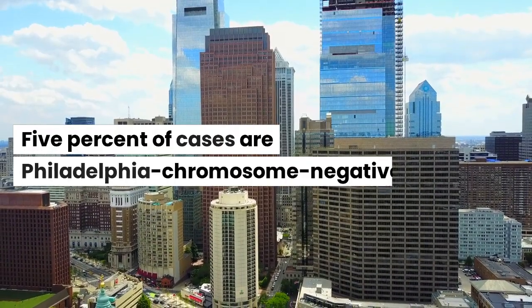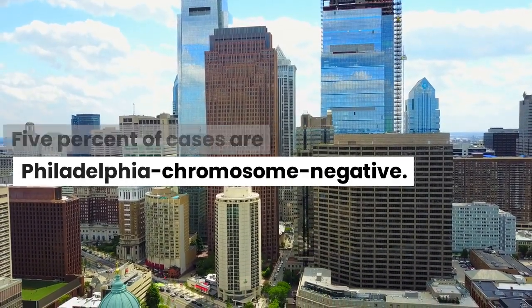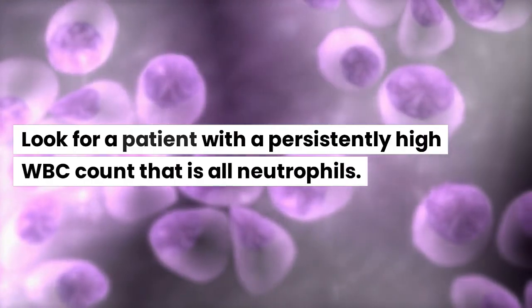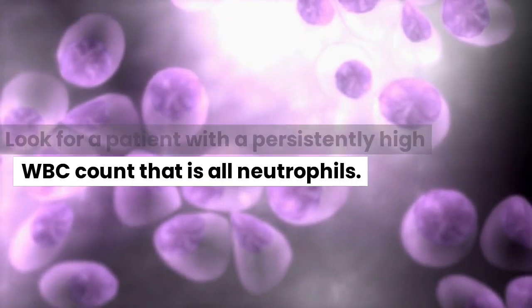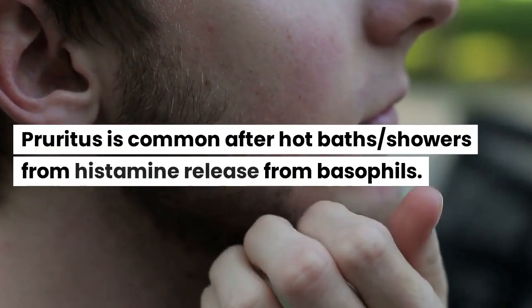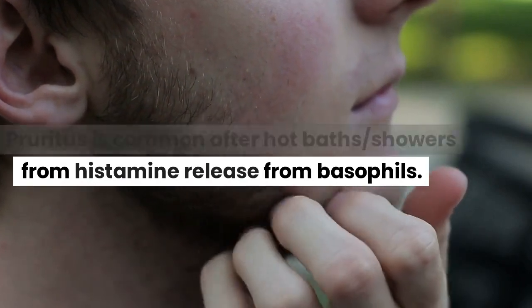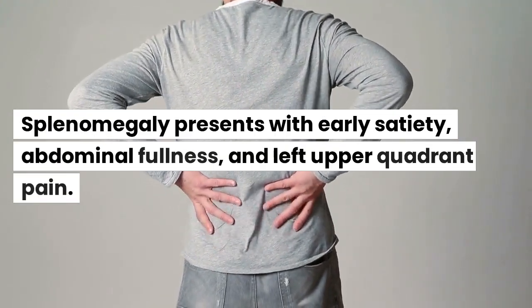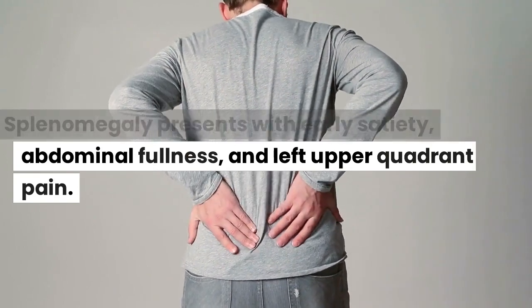5% of cases are Philadelphia chromosome negative. In terms of presentation, look for a patient with a persistently high WBC count that is all neutrophils. Pruritus is common after hot baths or showers from histamine release from basophils. Splenomegaly presents with early satiety, abdominal fullness, and left upper quadrant pain.